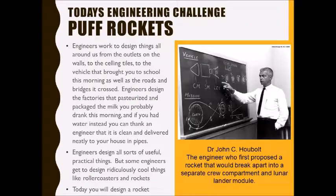Engineers have jobs designing all sorts of things that will make our life easier and safer. You can hardly spend five minutes without touching something an engineer has worked on — from the outlets and wires that bring electricity to our classrooms, to the desks we sit at, to the automobiles that drove us to school, and the roads and bridges they drove us over.